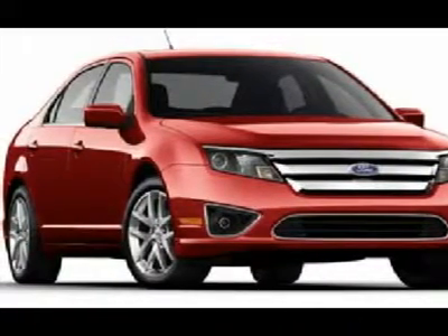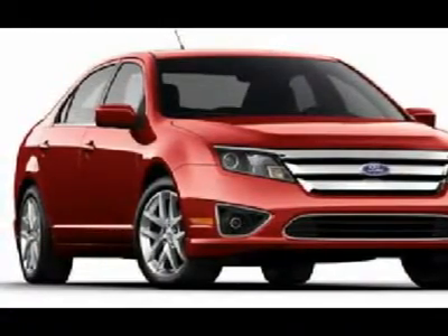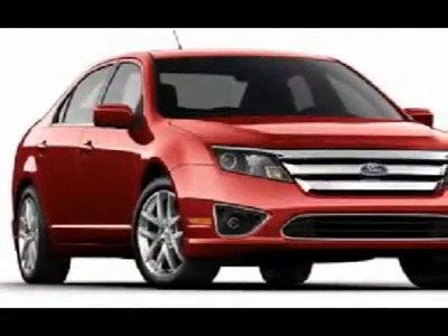Four-wheel disc brakes, keyless entry, cruise control. Wouldn't you look great in this vehicle? Stop in today and see for yourself.